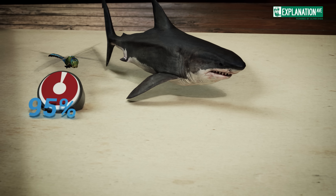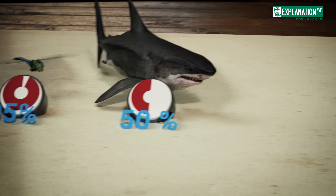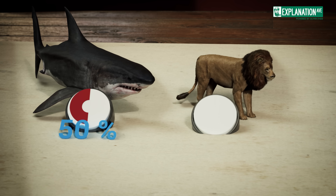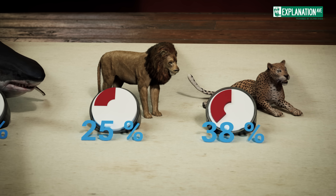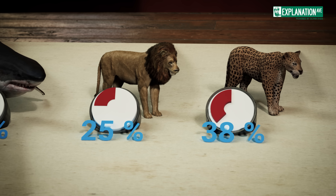Great white sharks, often considered the ocean's top predator, have a success rate of about 50%. Lions, the kings of the jungle, succeed in only about 25% of their hunts. Leopards fare slightly better at 38%, but still fall far short of the dragonfly's efficiency.